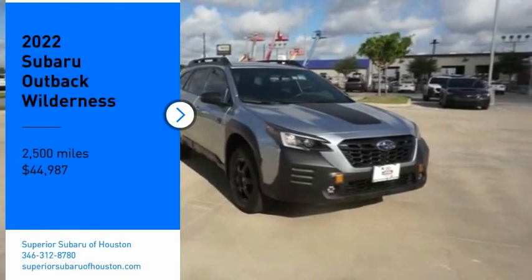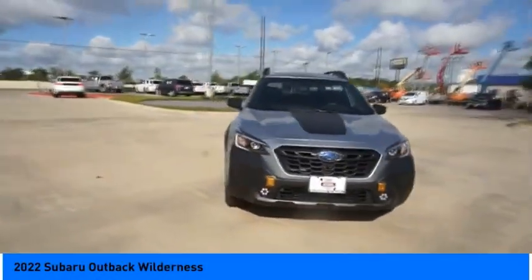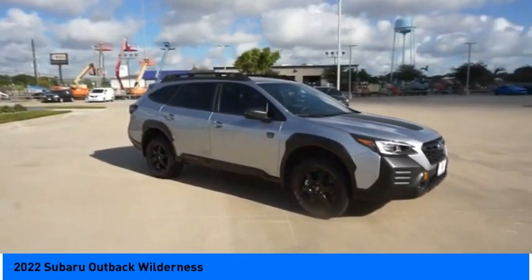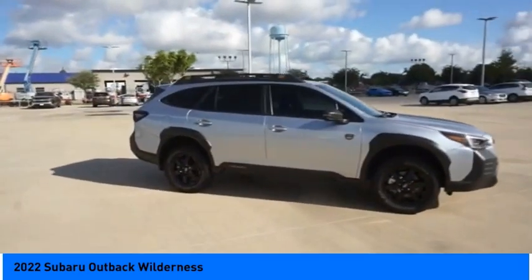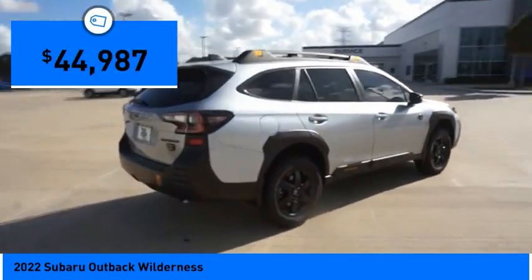Looking for the right vehicle? Check out the 2022 Outback. Take the go-anywhere capability of all-wheel drive and plenty of room for cargo and companions, and you've got the Subaru Outback. Let the adventure begin — and it's priced below $45,000.